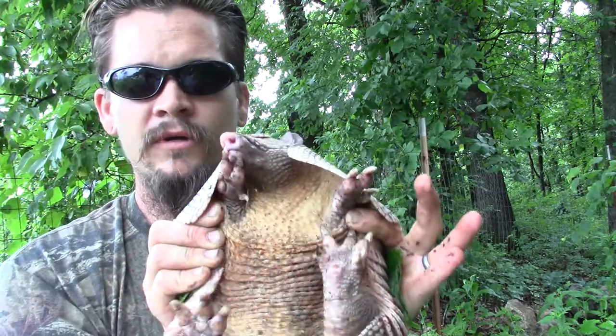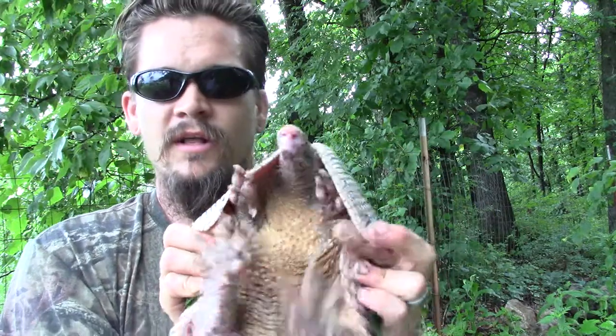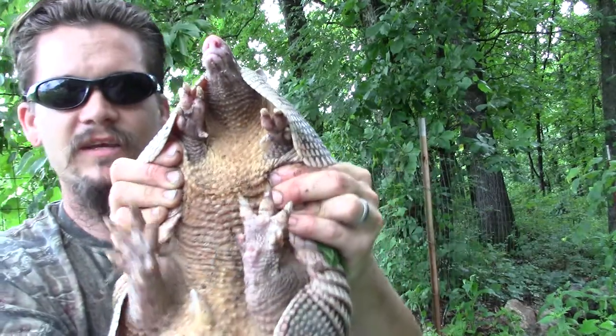They'll dig and they'll burrow. They've got those wonderful claws, they'll make a nice big burrow. They'll mostly eat worms, insects, beetle larvae, stuff like that.